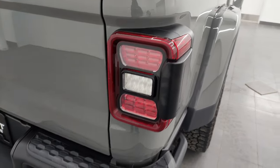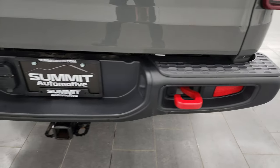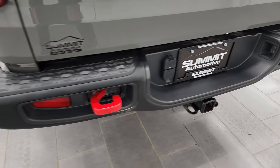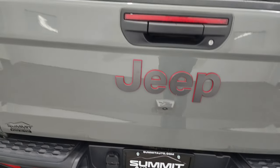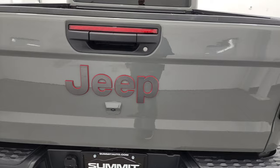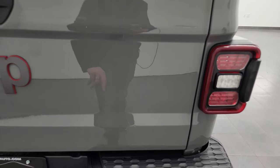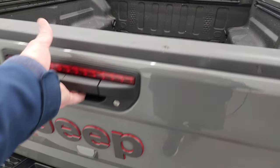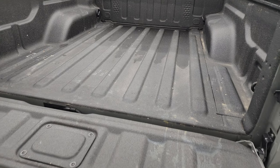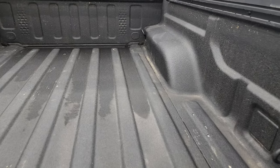LED tail lamps. Rear bumper is metal as well. You get the red tow hooks back here. Full towing package which includes the receiver hitch, 4-pin and 7-pin wiring. The tailgate is in really nice condition — the only thing I saw is one tiny little ding, but nothing too bad. It has the shock-down-assist tailgate so it will never slam on you, and you get spray-in bed liner back here.